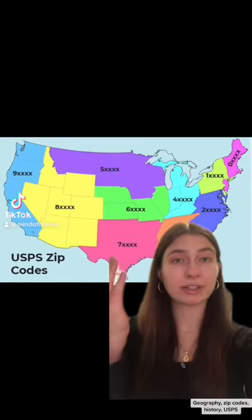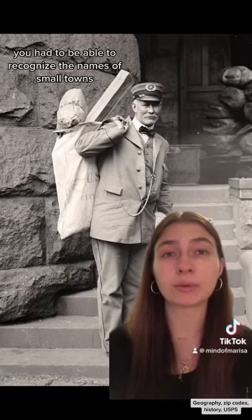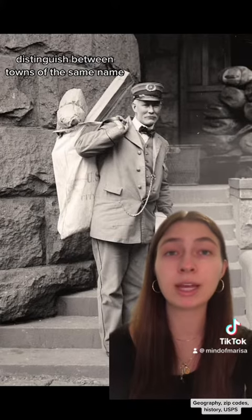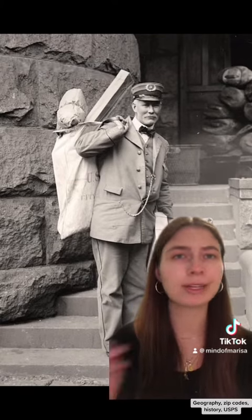Why do we have zip codes? For a long time, in order to be a mail clerk, you needed to know a lot about geography. You had to be able to recognize the names of small towns, distinguish between towns of the same name, similar sounding names, hidden roads, etc. And there wasn't any Google Maps at this time. You get the picture.